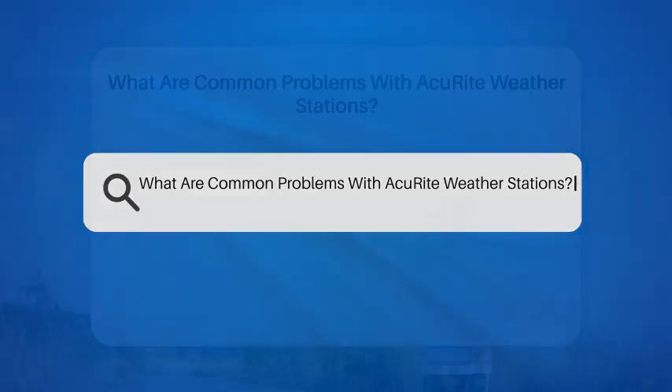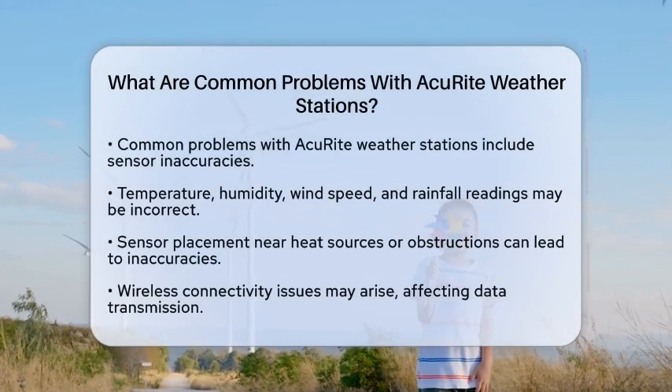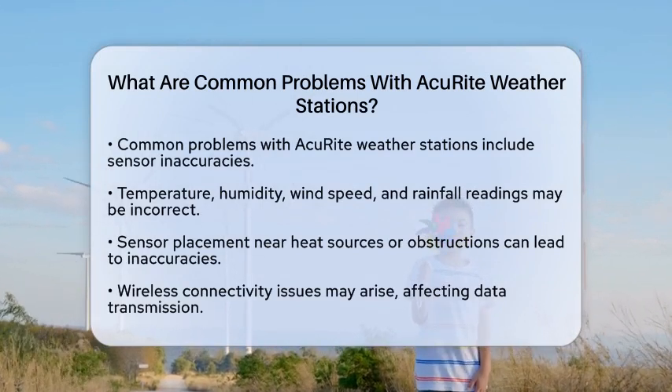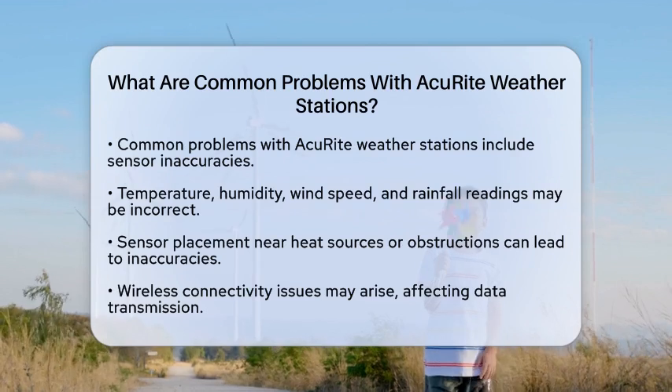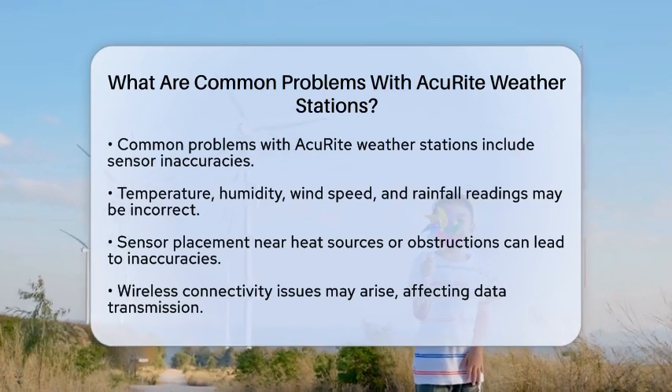What are common problems with Accurite weather stations? If you are considering an Accurite weather station or already own one, you might be curious about some of the common problems users face. Let's take a closer look at these issues to help you make the most of your weather monitoring experience.